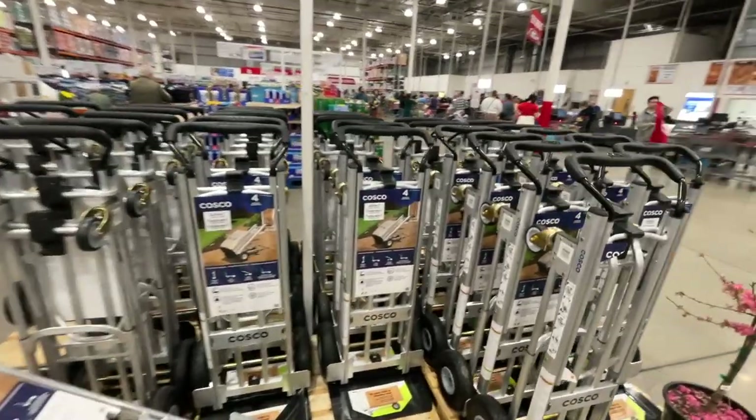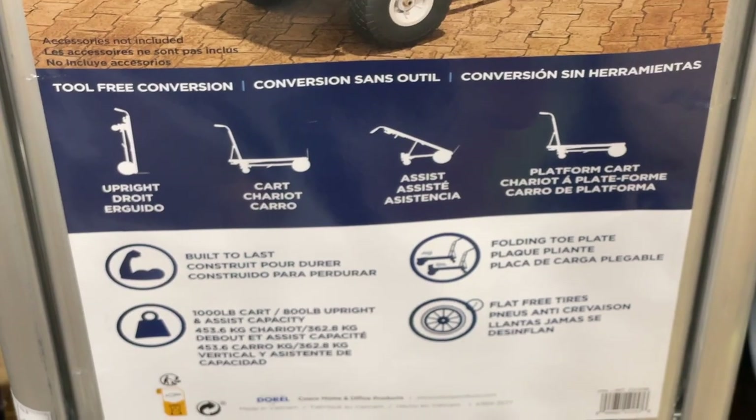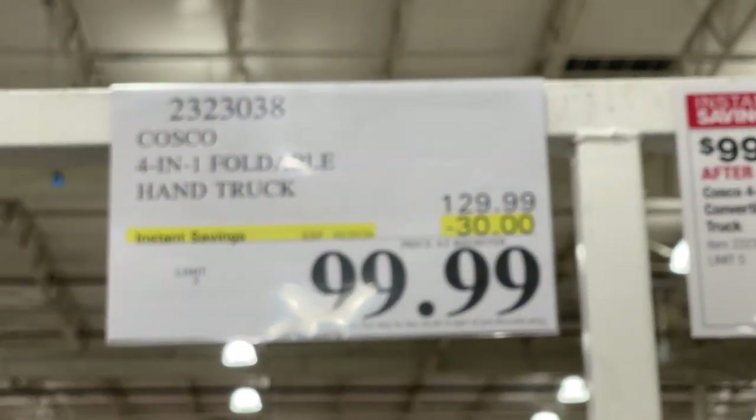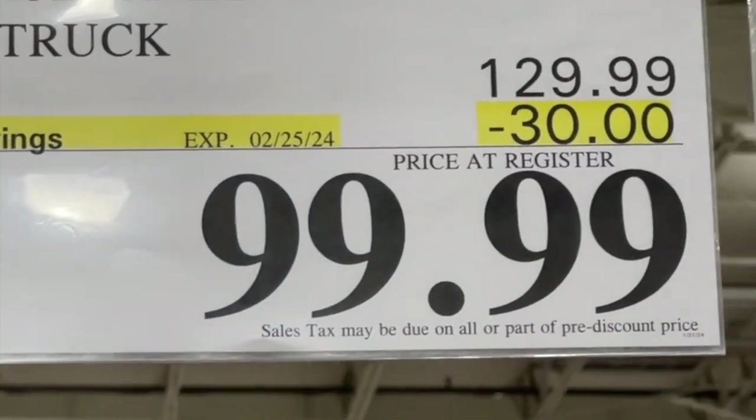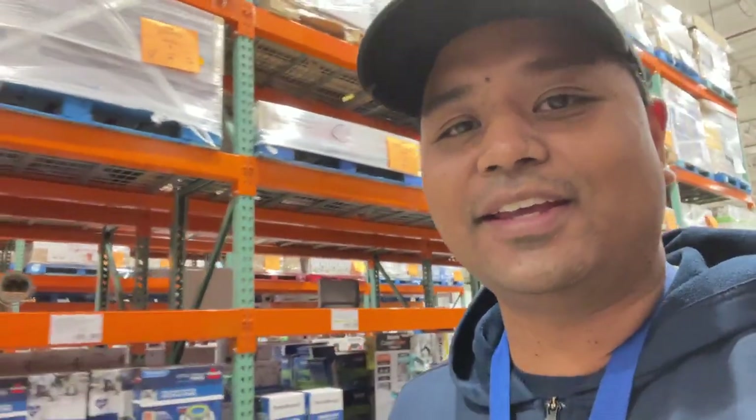Here's the four-in-one foldable hand truck. That's what it is and what it does. It's on sale for $100 till February 25. Those are all the house items. If you want to see more things on sale, click over here, and I'll see you over there with more sales coming up.